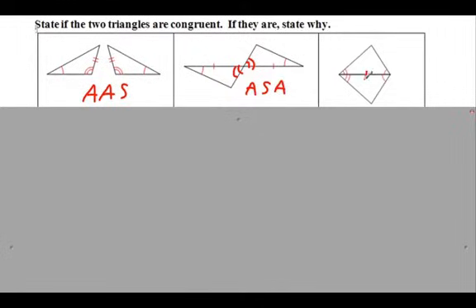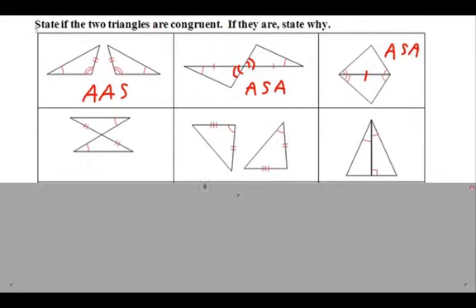This side right here is congruent to itself - the reflexive property. So again we have angle-side-angle. Moving on down, we've got some vertical angles in the middle, so these are definitely congruent, and now we're looking at angle-angle-side. How about this one? This looks like side-angle-side here - but wait, this is side-side-angle, which is itself a bad one. They're not congruent. Doesn't work.